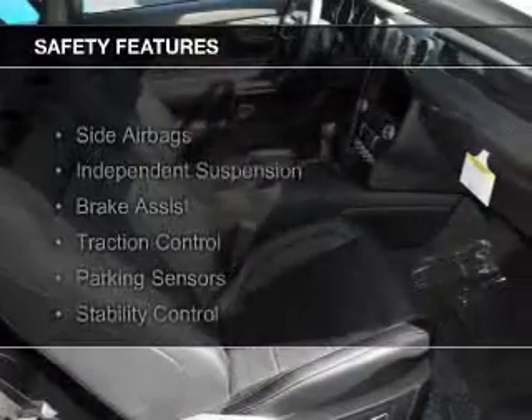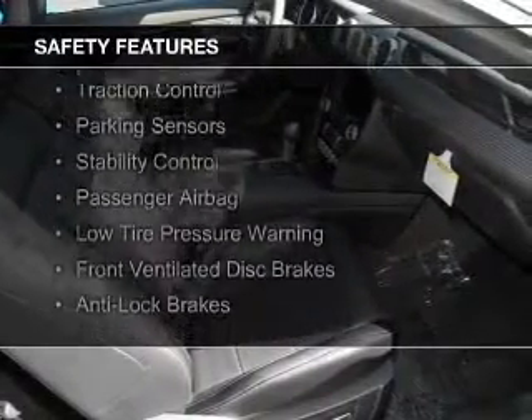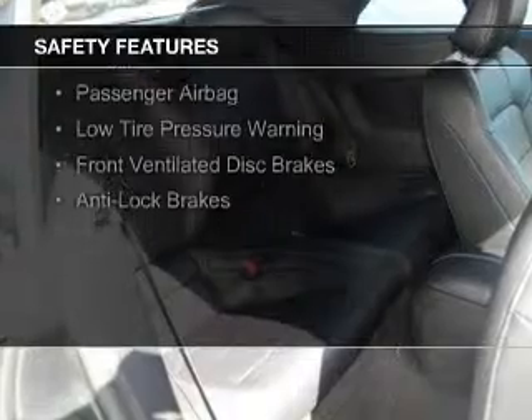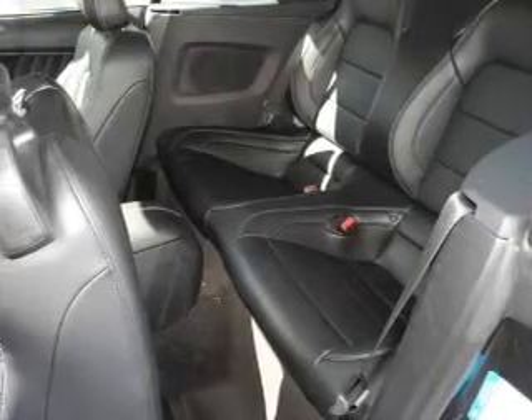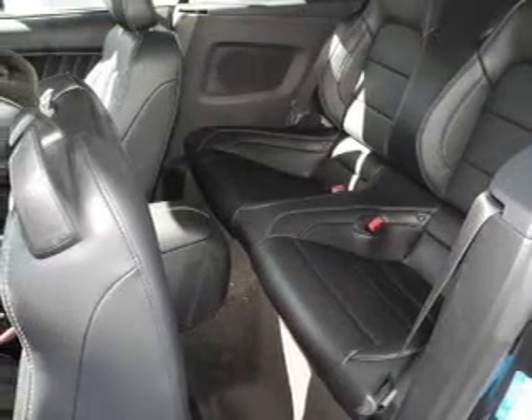Safety was made a priority with these features: side airbags, independent suspension, brake assist, traction control, parking sensors, stability control, a passenger airbag, low tire pressure warning, front ventilated disc brakes, and anti-lock brakes.